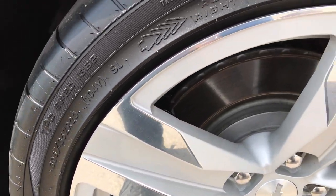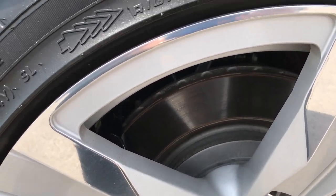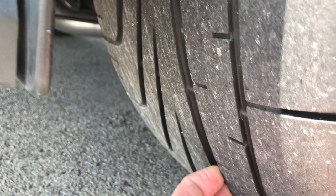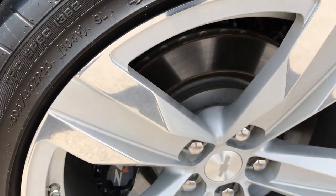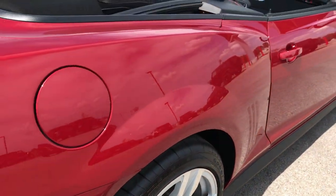The back rim is in excellent condition — no scuffs or scrapes on that one. The brakes look like they are pretty new, and of course this car only has about 4,000 miles on it. The back tires have just a little bit less tread than the front tires. Of course these are a different size — these are 305/35 ZR20s.